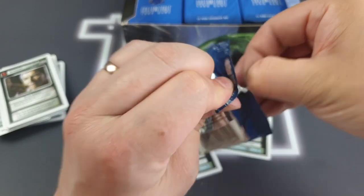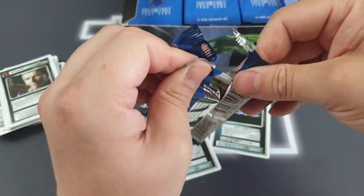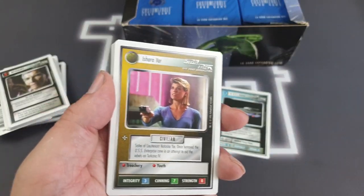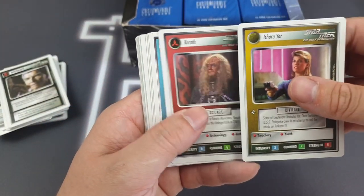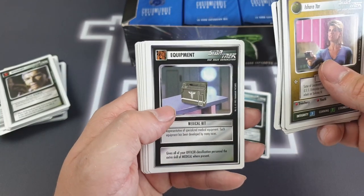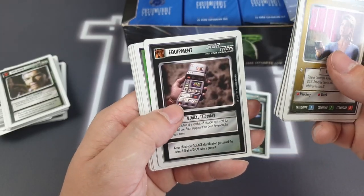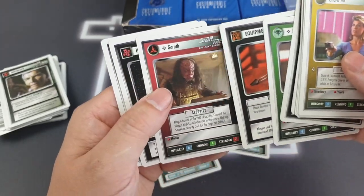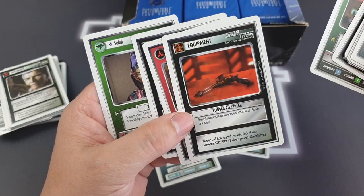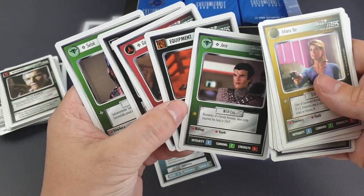I'd love to know, whilst I'm struggling with this pack, what your earliest CCG memories were. Are you strictly coming to this video from Magic, or have you dabbled in any of the old ones as well? It'd be really interesting to hear what you were into. There are a few other ones I really want to pick up again — I used to have some Doctor Who CCG, and I completely passed by the Harry Potter CCG but I want to give that a try. We've got possibly a Klingon Disruptor — that might be the rare, or it might be Jera. It's definitely going to be one of those two.